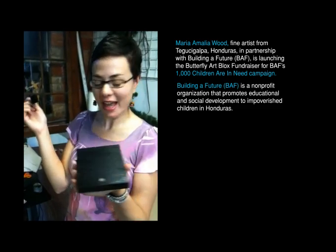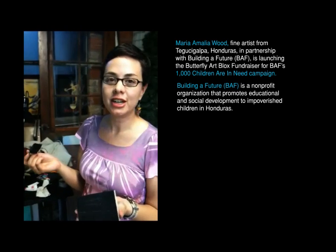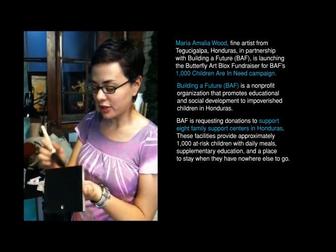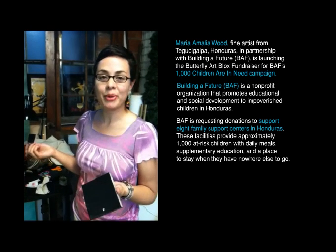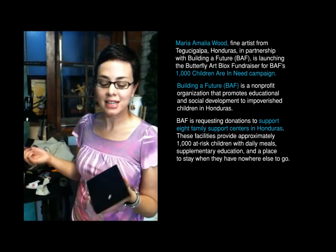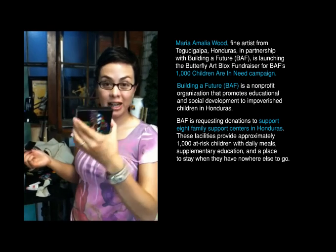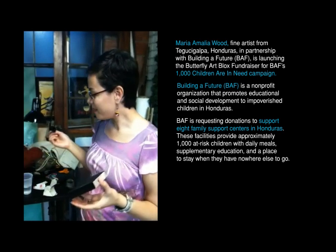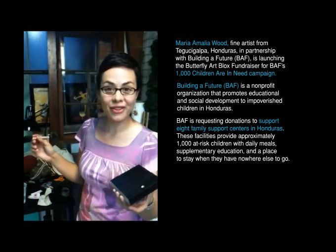What's Building a Future? It's a non-for-profit that helps poor children in Honduras. So right now they have a fundraiser going on to help sustain aid feeding centers in the capital of Honduras. And they have the goal of raising $12,000. Through the sales of these art blocks, they will get $20 of profit per art block, and after we sell all of them, they'll get $4,000 towards the fundraiser.